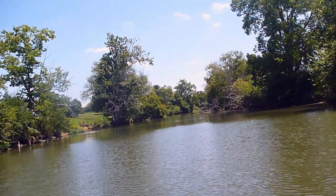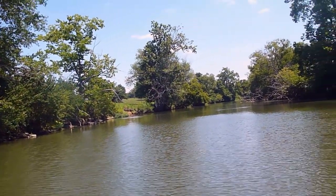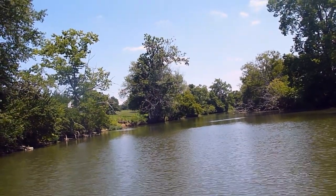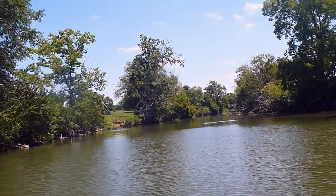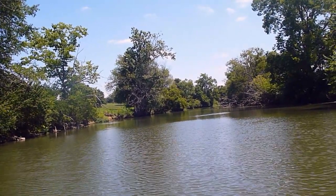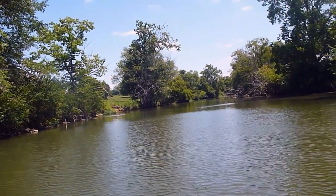No, this isn't the Cumberland River, which is where I've been fishing recently. This is the North Fork of Elkhorn Creek near Georgetown, Kentucky. Quite a different kind of stream. This is warm water, kind of murky. It's got a few bass and some panfish in it.